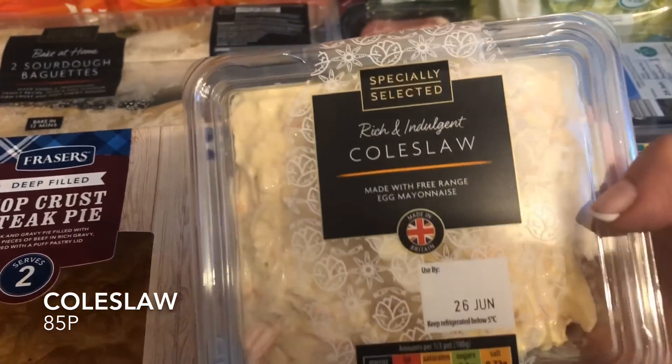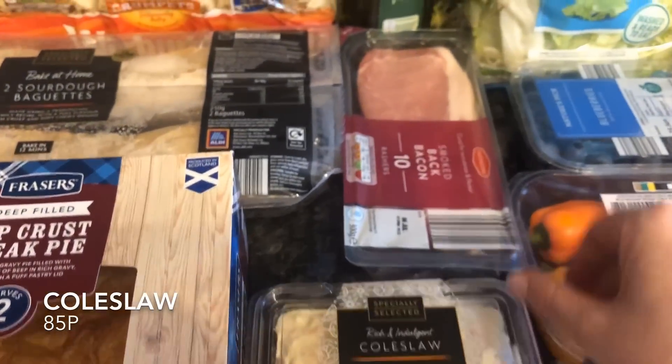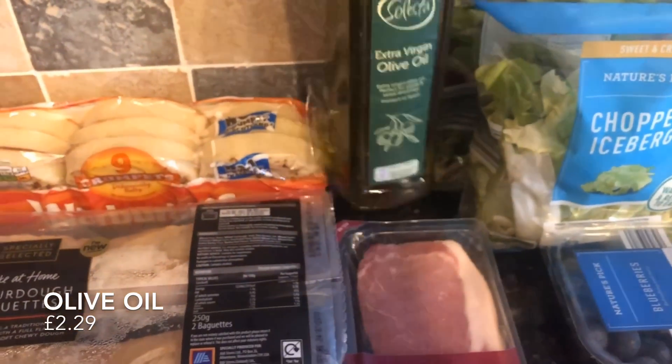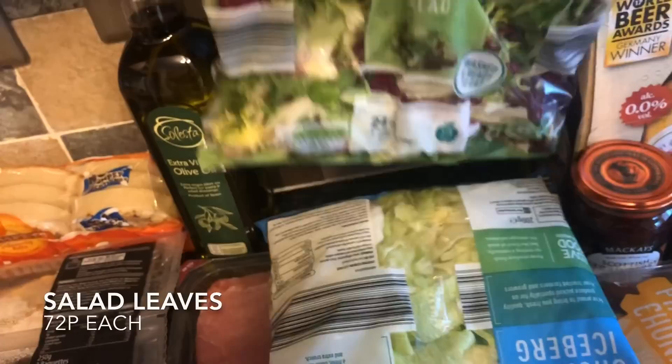We'll probably be having a salad in the next few days so I picked up some coleslaw. I got some bacon — I got this bacon last week and it was lovely. We're completely out of olive oil so I picked up the one Aldi had. And two bags of salad — two different kinds.